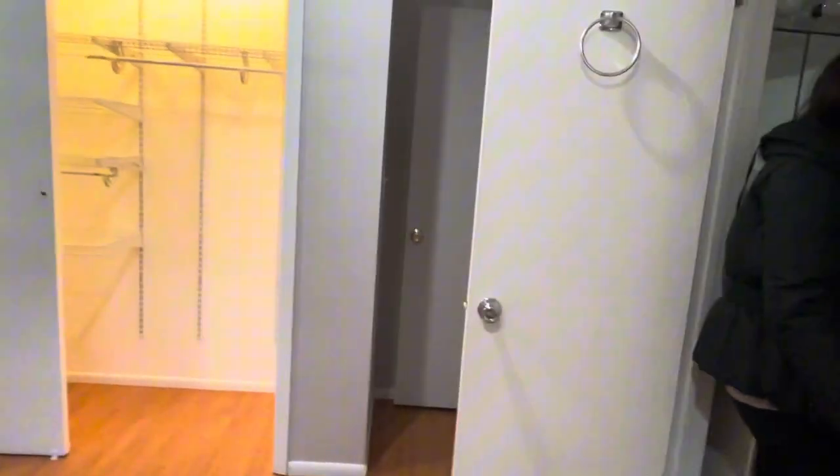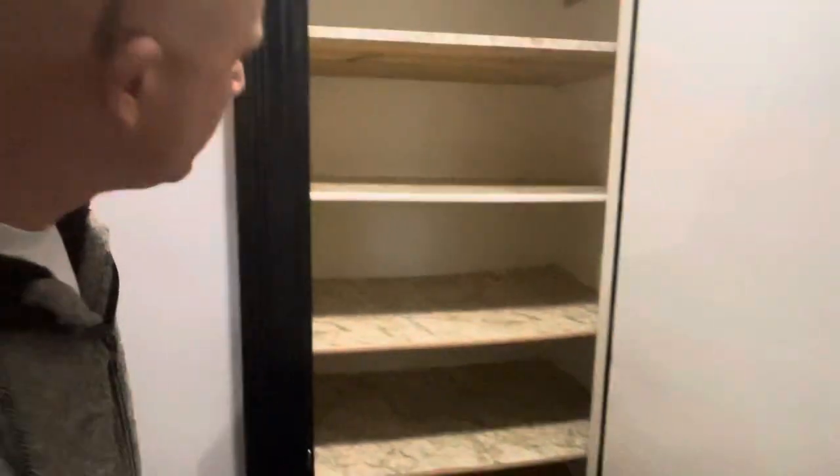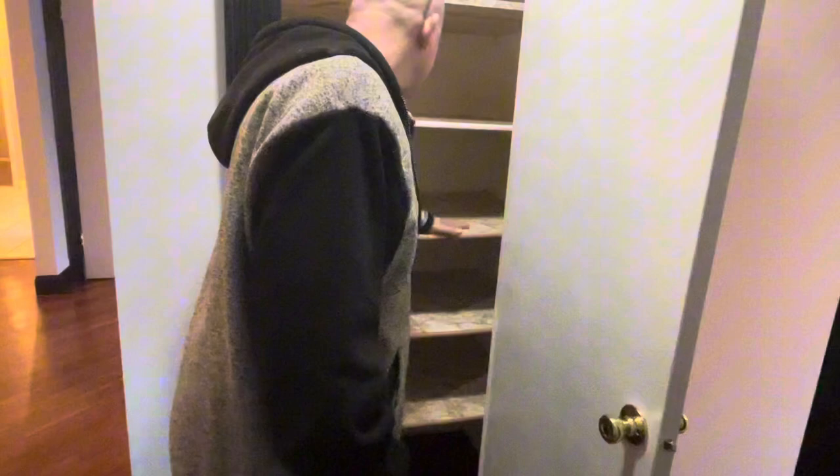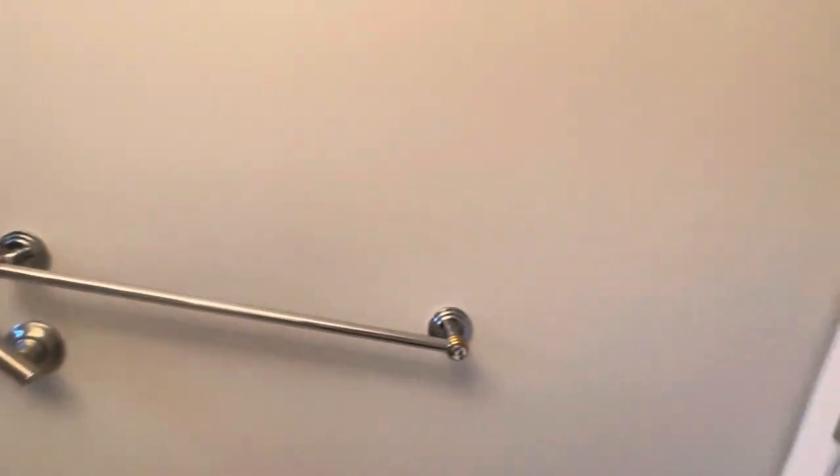Here's the half bathroom — just beautiful. And right here when you walk there is a linen closet. We're going to change everything in there — they're kind of old and falling down — so we're going to make sure everything is nice, clean, and fixed.